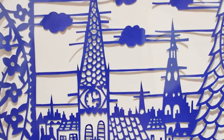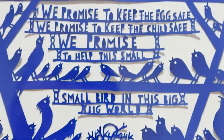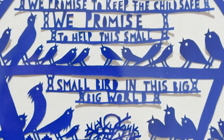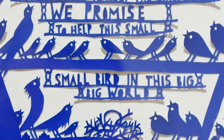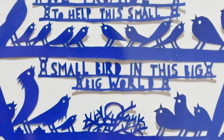Ryan began making paper-cut art because he wished to create in a simpler way. He works with a single sheet of paper using only silhouette. He enjoys being able to strip things down to a more basic level and concentrate on the emotional side of the work, focusing on message over image.